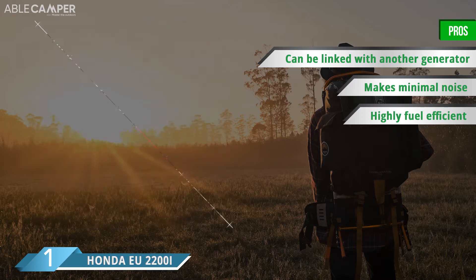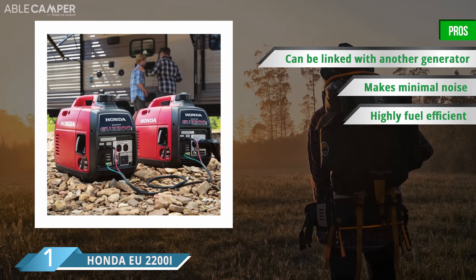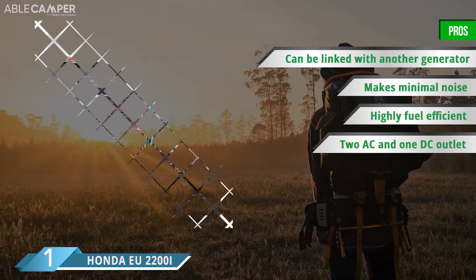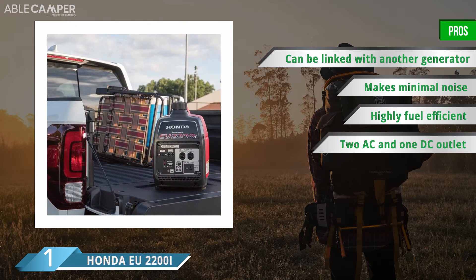It runs off a commercial-grade engine that produces only 48 to 57 dBA of noise, making it one of the quietest portable gas-powered generators on the market. Moreover, it's very efficient with its fuel consumption, as it can run for up to 8.1 hours on a single gallon of gas.